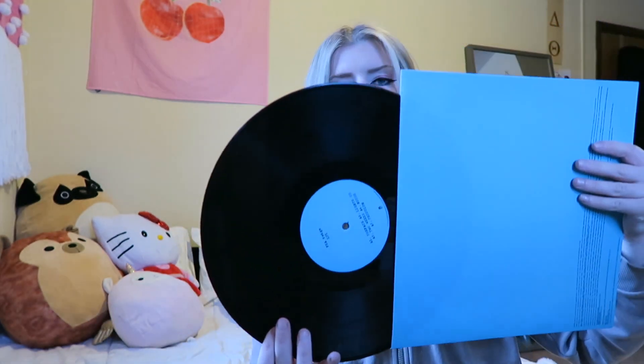Next we have FKA Twigs — I bought this around the time when she was engaged to Robert Pattinson. This is beautiful, especially on vinyl — so good. It's just blue and black, so beautiful. A little creepy, but in a cute and quirky way. I think I bought it because the song 'Two Weeks' is just iconic, and I really liked 'Preface' and 'Video Girl.'